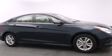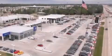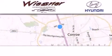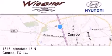Stop by today and test drive this automobile for yourself. Thank you for considering Wiesner Hyundai for your next new or pre-owned vehicle. Our family-owned dealerships have been serving the Houston and Conroe area since 1972.